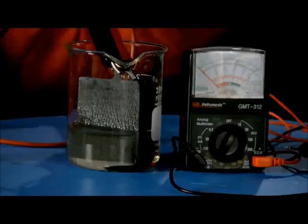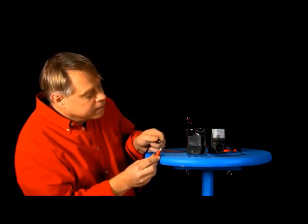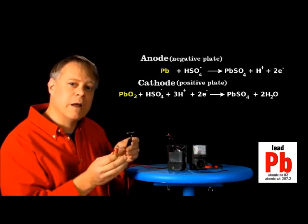I have here a lead plate and a lead oxide plate from the battery, and the sulfuric acid. Now watch what happens when I connect the leads. The LED lights up.